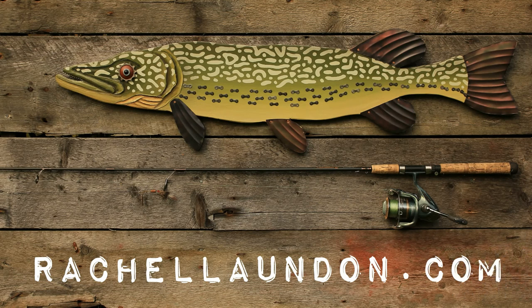For more information, frequently asked questions, and to view some samples, please visit Rachel's website at rachellondon.com.